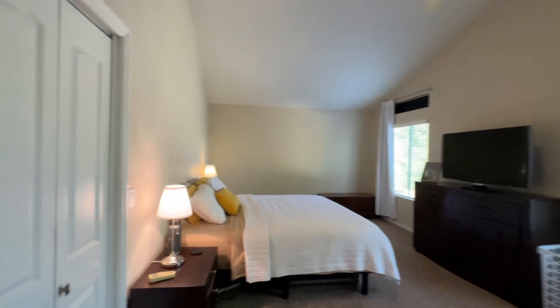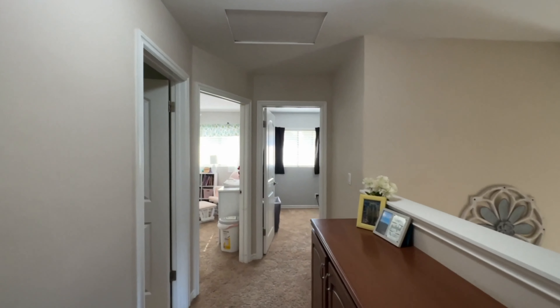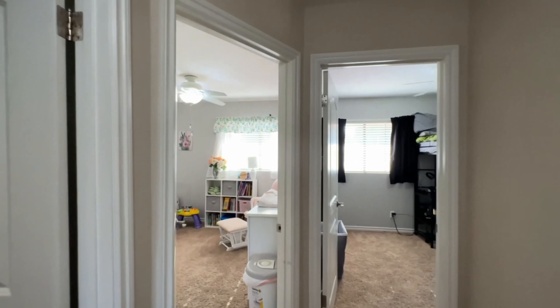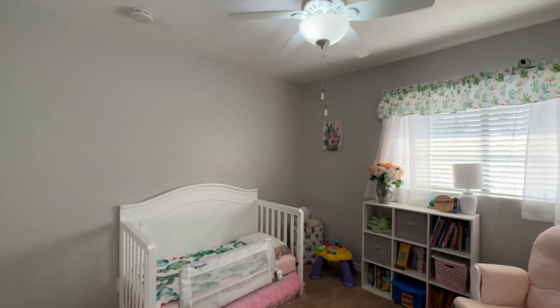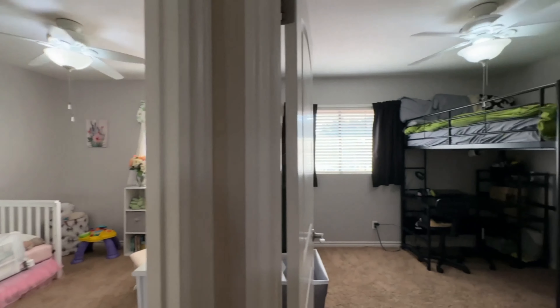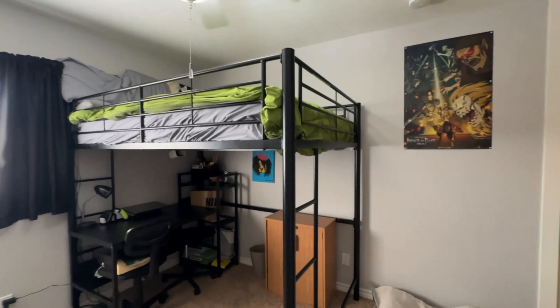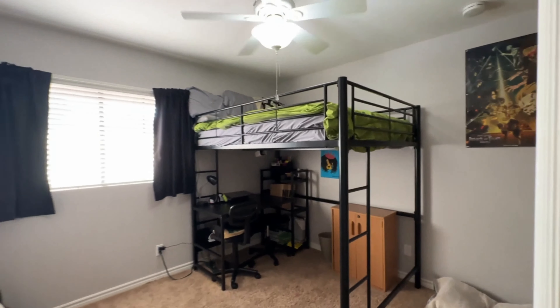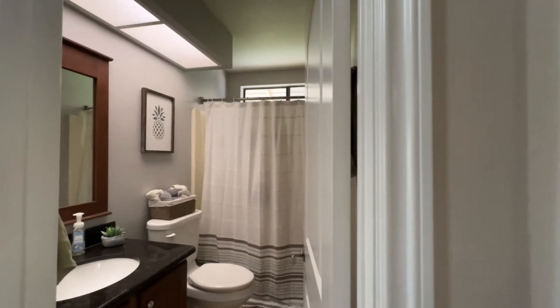Let's go check out the other bedrooms. This is bedroom number two — it's really cute. And then bedroom number three, pretty spacious. And then we have the hall bath and shower right here, with another tub.